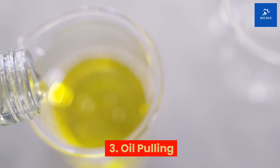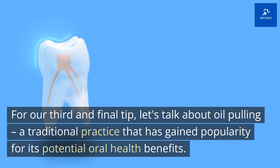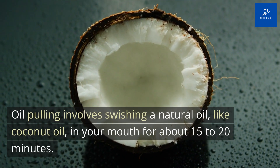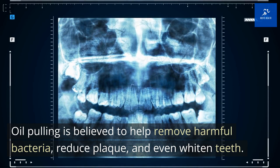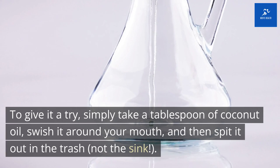Tip 3: Oil Pulling. Let's talk about oil pulling, a traditional practice that has gained popularity for its potential oral health benefits. Oil pulling involves swishing a natural oil, like coconut oil, in your mouth for about 15-20 minutes. Oil pulling is believed to help remove harmful bacteria, reduce plaque, and even whiten teeth.